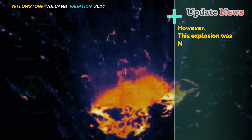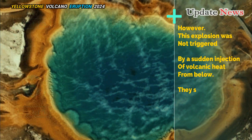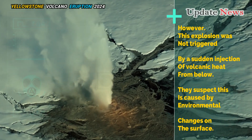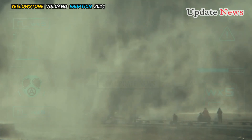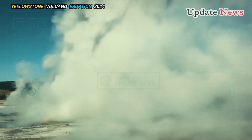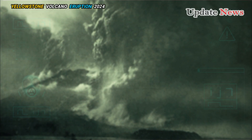However, this explosion was not triggered by a sudden injection of volcanic heat from below. They suspect it was caused by environmental changes on the surface. The blast debris sits directly on top of the rocks and gravel left behind when the Pinedale Ice Sheet's glaciers retreated at the end of the last ice age, about 13,500 years ago.